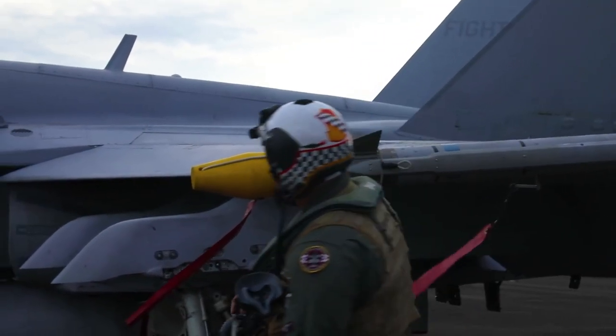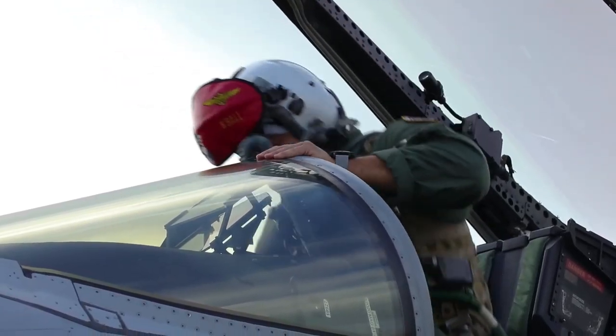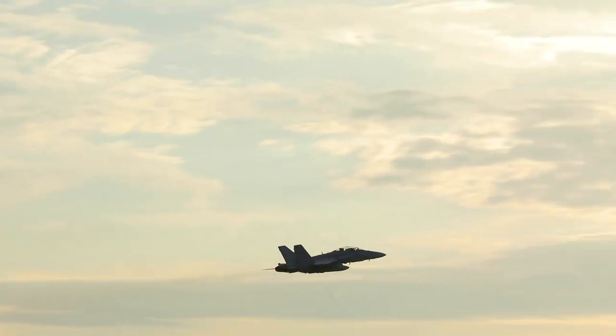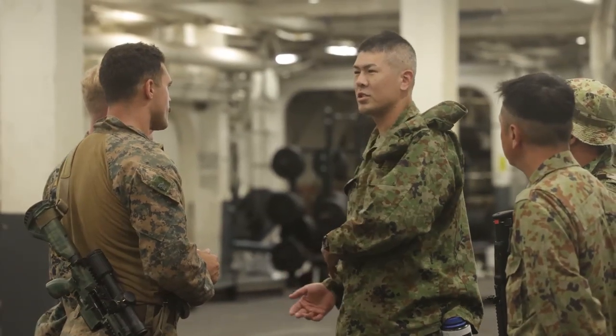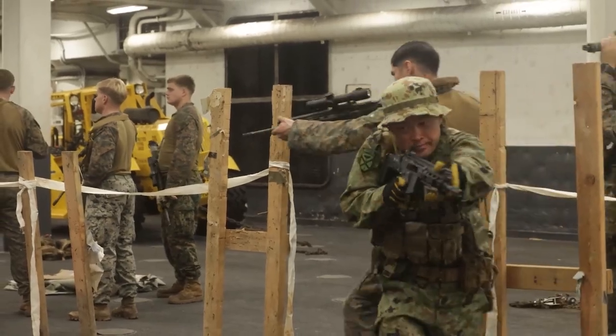Everything we can do more realistically when it goes to combat is just going to benefit our Marines and us in the way we react towards a crisis. For Keen Sword, it was my first time interacting with the Japanese Ground Self-Defense Forces, and they're as invested in these operations as we are. We were happy to work together, to see how the other ones work, and to understand that we're allies here in the Pacific.